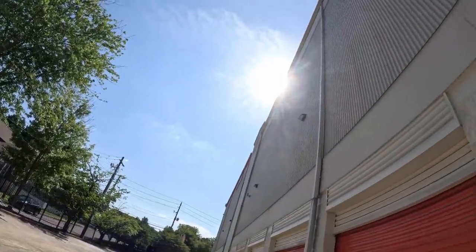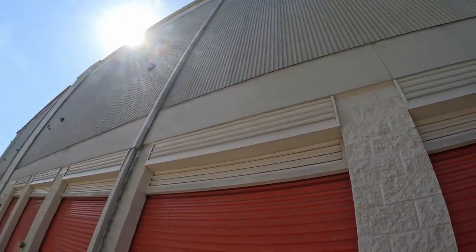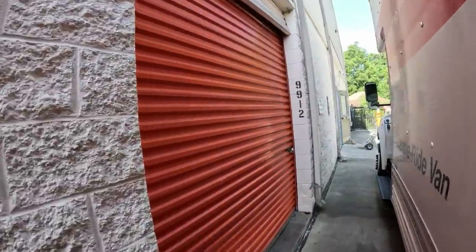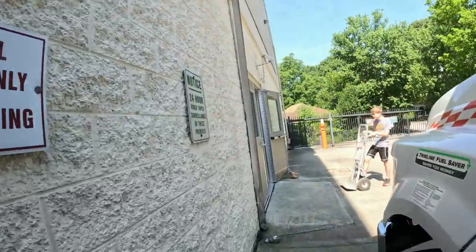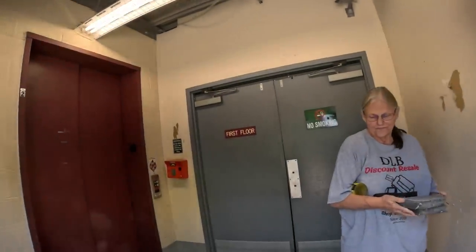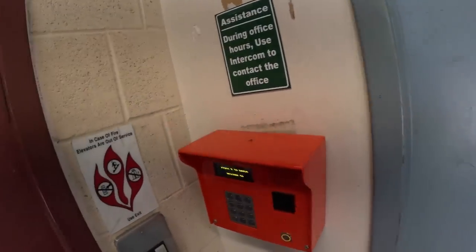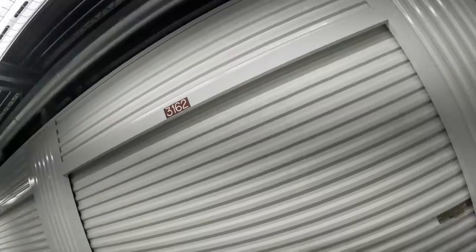Here we are, down on Howell Mill Road. It is a hot July day at this big Public Storage building. We've gotten some good units here before and I think this one's gonna be pretty good — $520. It's up on the third floor. Billy's here, Ann's here. We found it — unit 3162. I was looking for 3132 at first, which I don't think even exists.